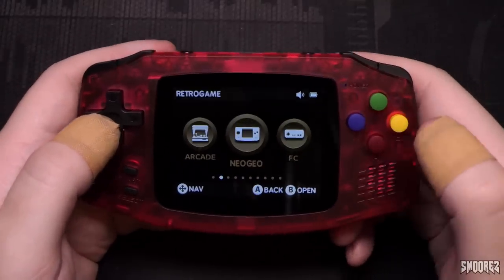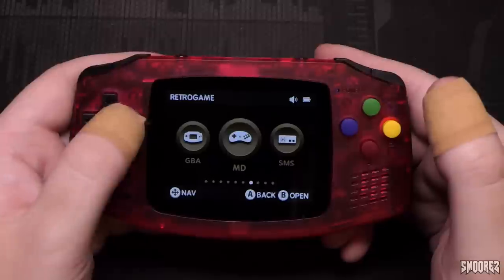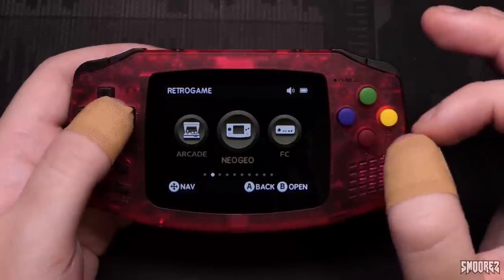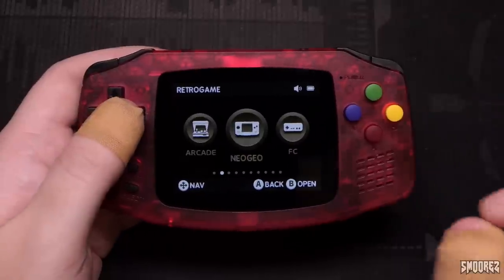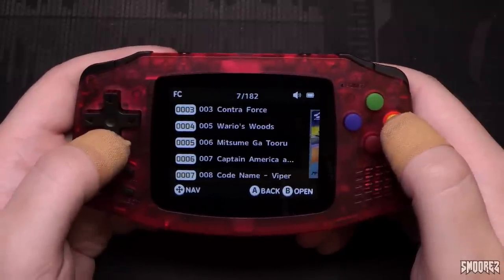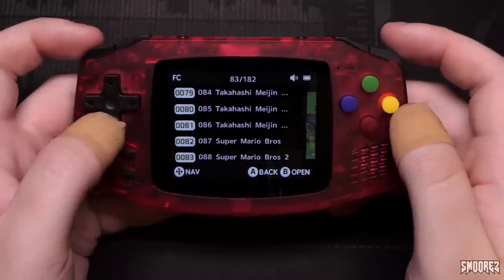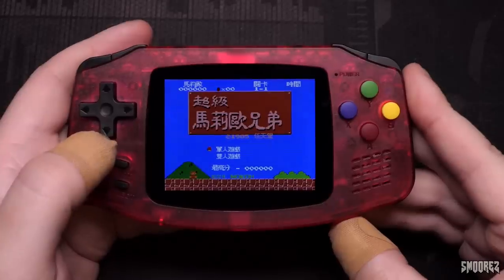Finally coming into retro game, we have Neo Geo, Famicom, Super Famicom, Game Boy, Game Boy Advance, Mega Drive, Sega Master System, PC Engine, PlayStation, and Arcade. You can't add any more emulators to this — I've tried Nintendo 64 and Atari 2600 and they don't work. What is listed here is all you can play. Starting off with Famicom, the first game I'm going to play is Super Mario Brothers. The colors are fairly vibrant for what they are on this 320 by 240 panel.